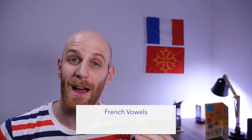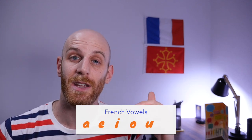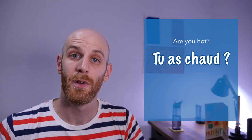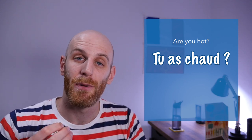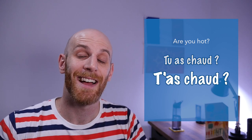Just as a recap, the French vowels are the same as in English — a, e, i, o, u — plus y. So we can say 'are you hot?' Correct French would tell us to say tu as chaud, but with this abbreviation we would say t'as chaud.